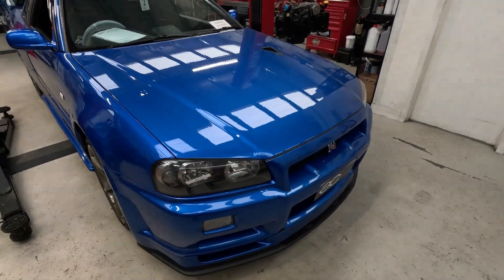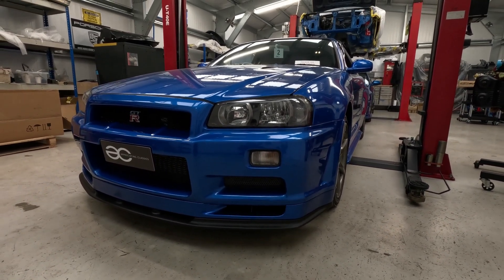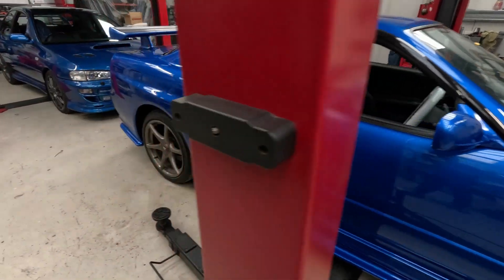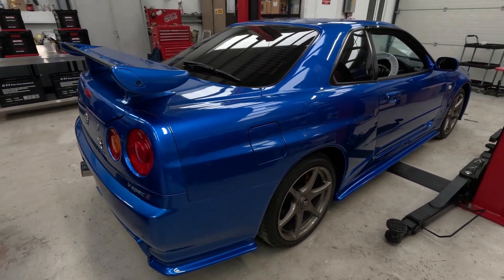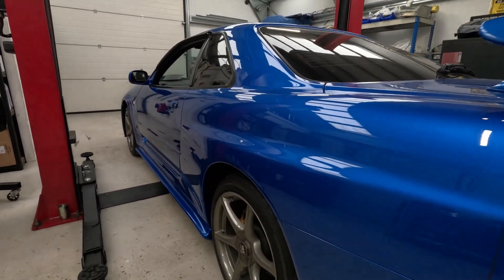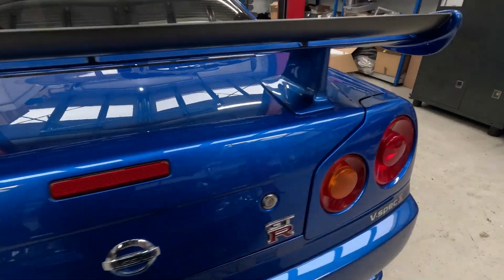Here's the R34 GTR V-Spec 2 with 11,000 miles. As you can see, it is a really, really nice example, and we'll run through the full story of this car on the first episode of our little series. We recently sold this car after giving it a big recommission - it had been stored away for a little while. So we gave it a big recommission, big detailing, top to bottom, and it is just absolutely gorgeous. You can understand why these have got such a big following - they're just so iconic. In my opinion, they're worth every penny.